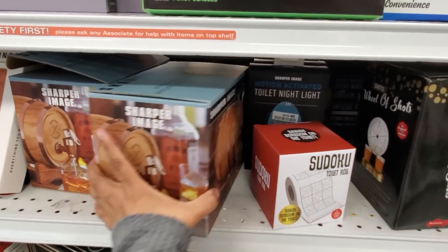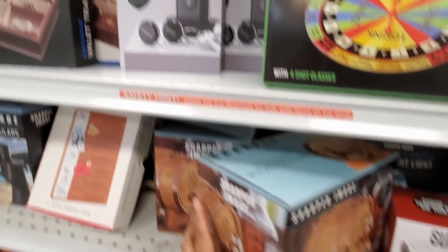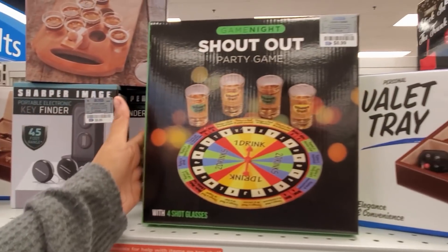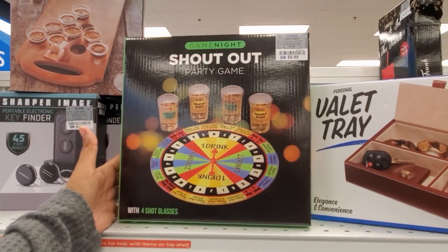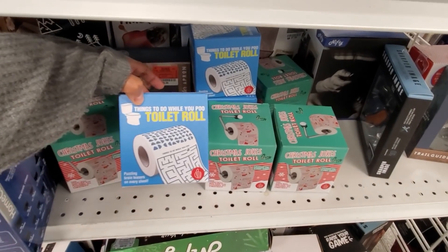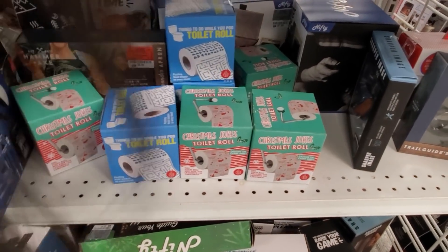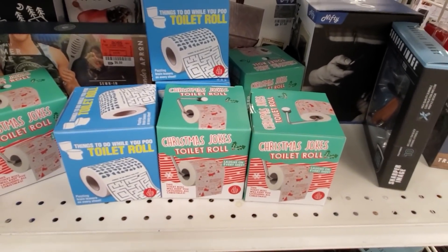Oh, look at that one — only $15. A key finder is $10. A lot of drinking games for $9. They have more things to do while you poo — that's a good gag gift, right? Christmas jokes — how funny.